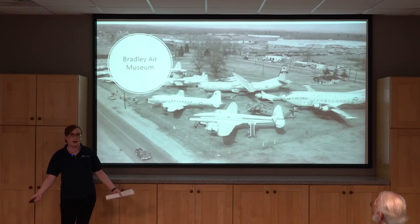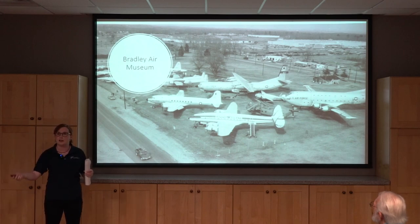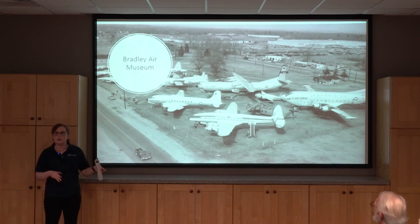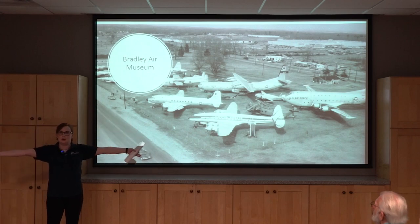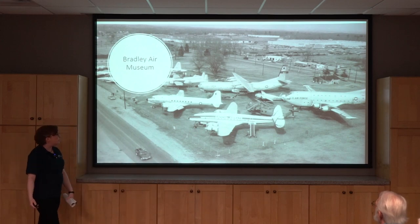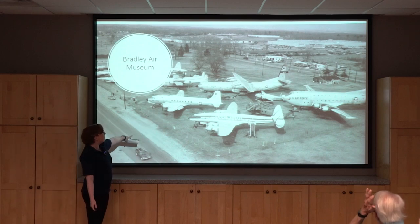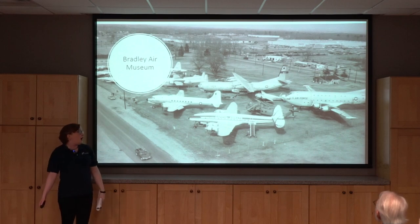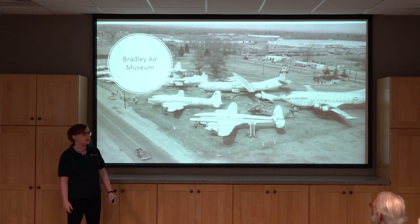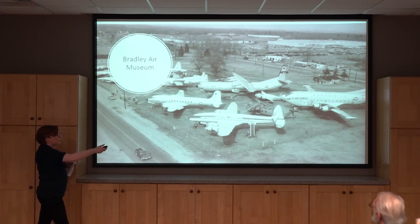Some of you may remember we used to be called the Bradley Air Museum. In the early 1960s, these guys were really focused on collecting aircraft of the region — specifically Connecticut aircraft. They started collecting and opened some form of a museum using big air shelters, like large blow-up circus tents, but those were destroyed in weather-related incidents. By the early 70s, we were really rolling along. We had a big outdoor display on Route 75 in Windsor Locks, and we also finally got an indoor display when the airport leased us Building 170.